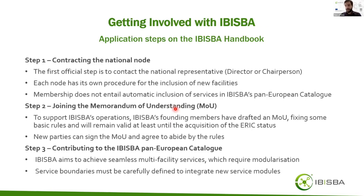To follow the steps for becoming a member, you can consult the IBISBA handbook. As a first step, the new party can contact a national node or national representative — in the case of a national node, this would be the director or chairperson. Each national node has different procedures that will differ by country. Importantly, membership does not automatically mean the new member's facility services will be included in IBISBA.